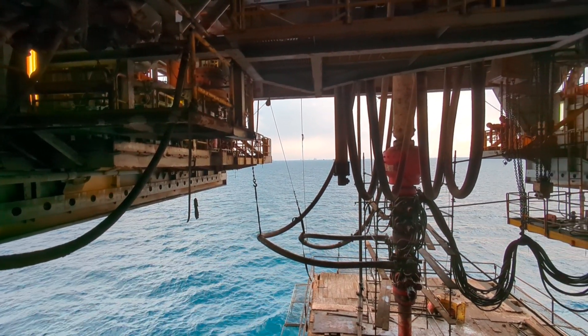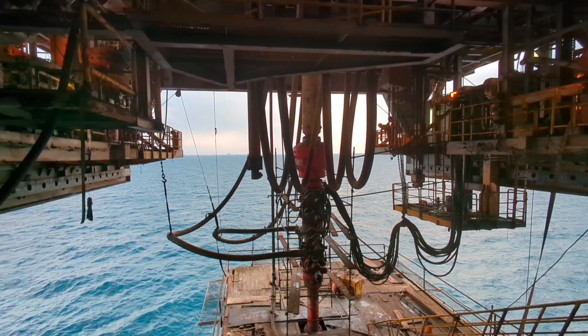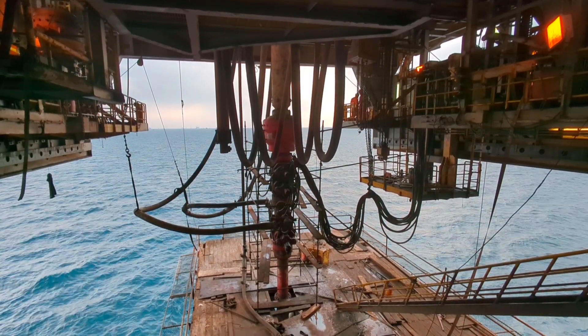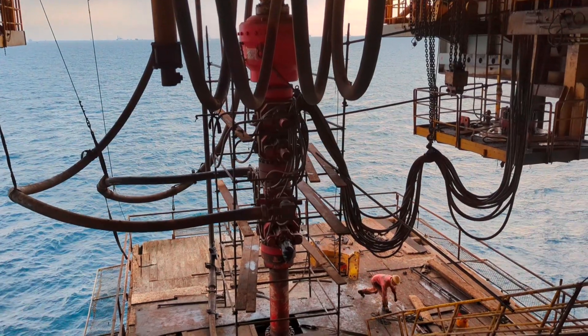In the process of drilling oil and gas wells, a B.O.P. — blowout preventer — is used. Blowout preventers are large pieces of equipment, weighing about 200 tons, that are placed on the well.